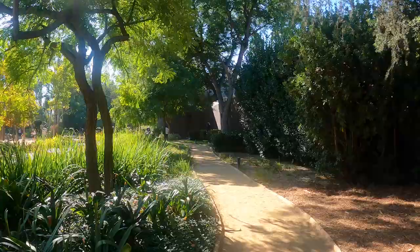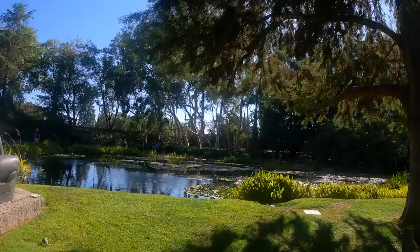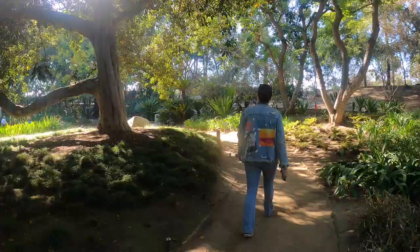So now we're in the beautiful gardens at the Norton Simon, and it's like an outdoor exhibit. We have these statues right next to a beautiful lake. We get to continue our art adventure, but outside.